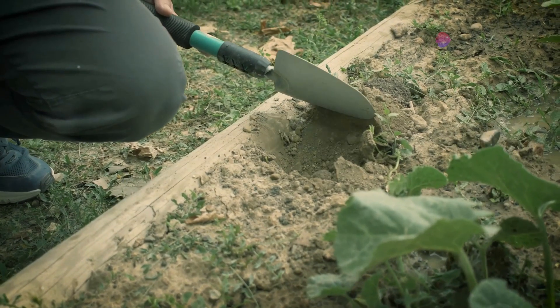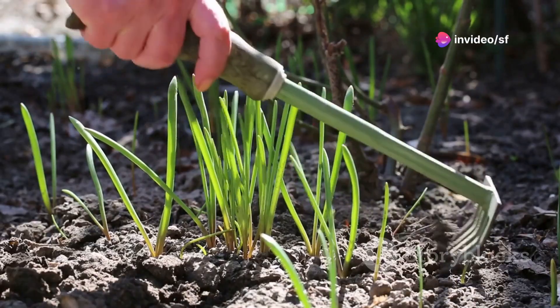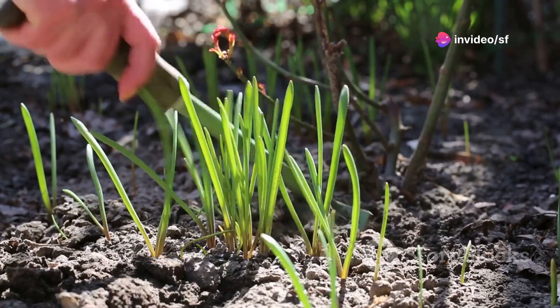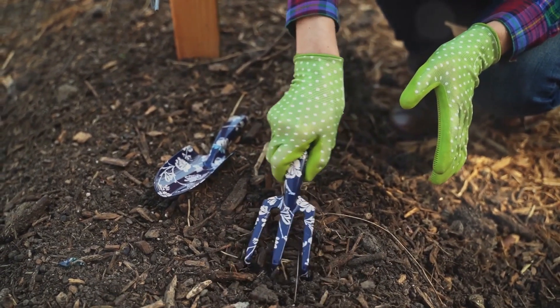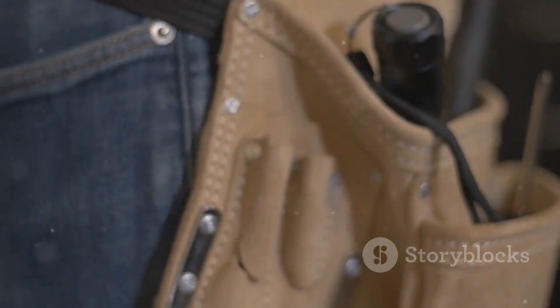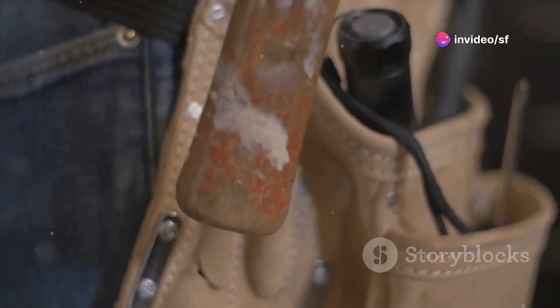Let's step out of the workshop and into the garden. Remember the days of backbreaking digging and endless weeding? Well, those days are fading faster than a summer tan. Ergonomic garden tools are here to save your back and your sanity — lightweight, durable materials, comfortable grips, and even built-in measuring guides.